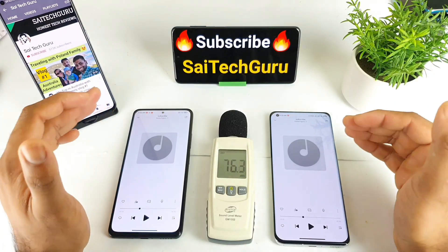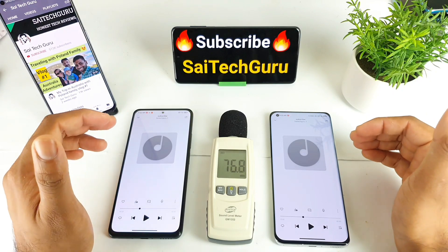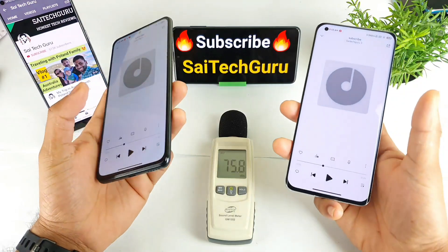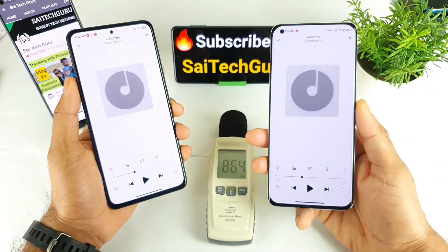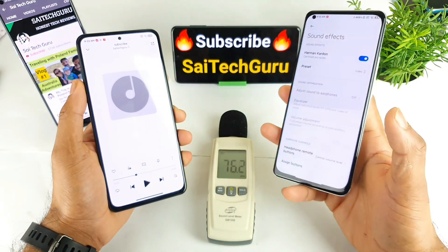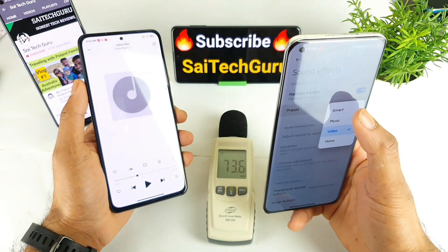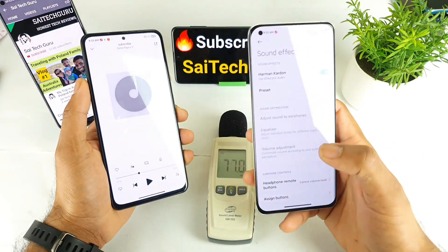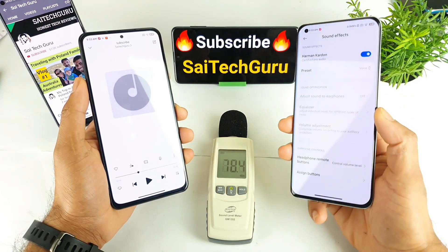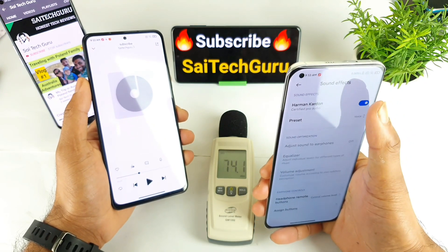The sound is really good on the Mi 11. If you hold both phones, you can definitely feel the difference in sound quality. Not only that, you get plenty of customization options — you can select different presets to increase volume and get different results. These tests were done with the Harman card and speakers enabled.